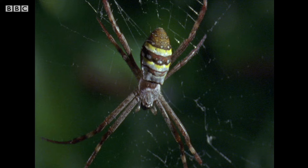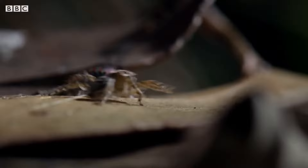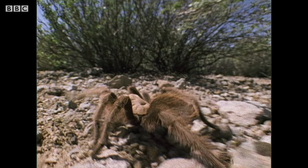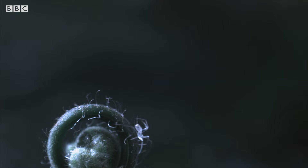Not all spiders are this fearsome — most are more concerned with getting away from you than getting you. Some arachnids can run at almost two miles an hour, which doesn't sound that fast, but if this spider was as big as you it would be running at 140 miles per hour — that's as fast as a sports car.